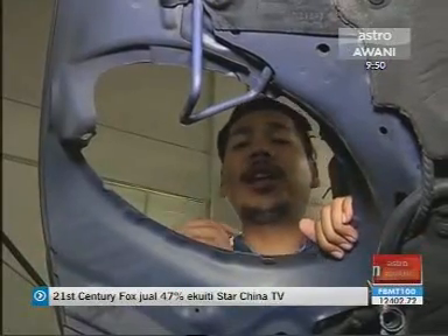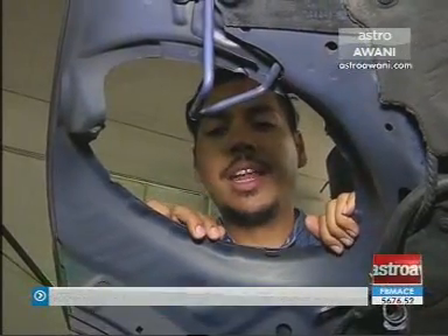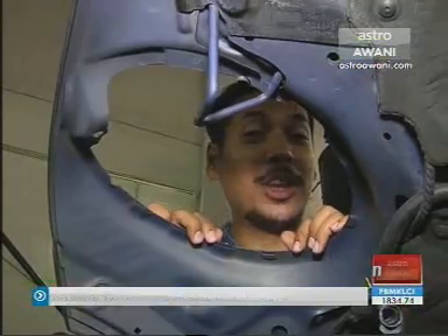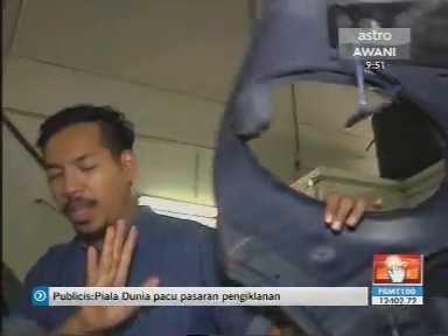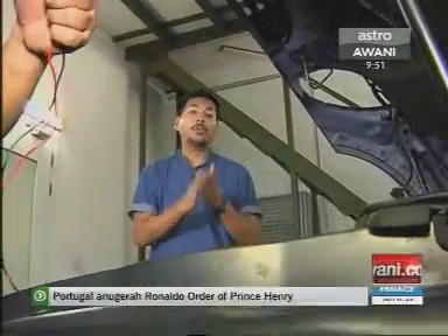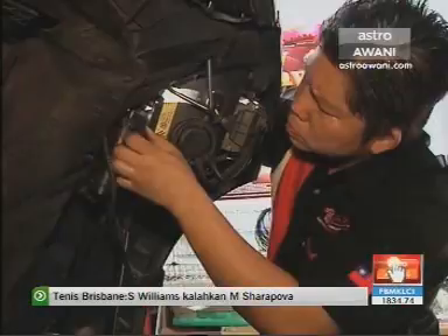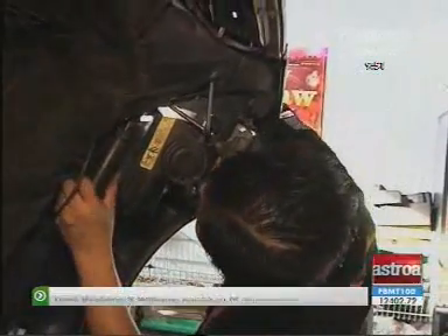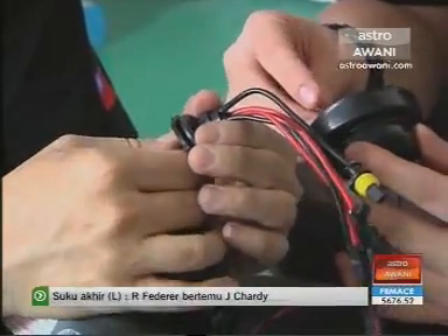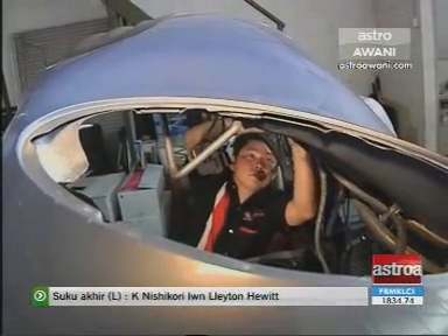We've come to the crucial and important bit that you must get right: the installation. It is really important that you get this spot on or you're going to have a lot of trouble. Option number one is you buy the headlamps from these guys or from a reputable reseller and get them fitted by the guys themselves. You get a good feel-good quality to it because you know they know exactly what they're doing and everything will be done correctly.